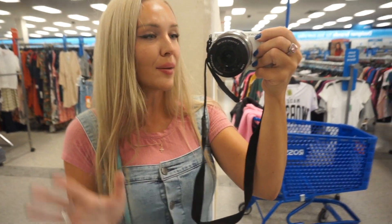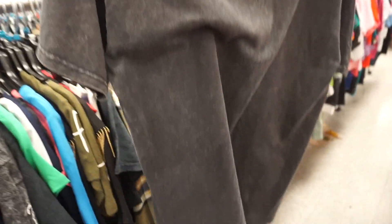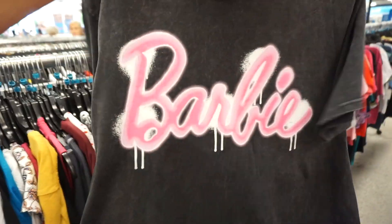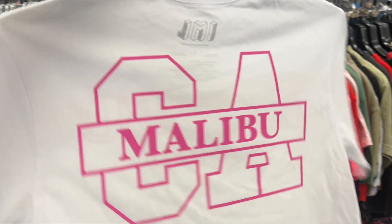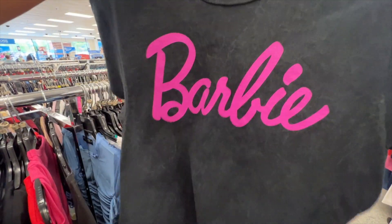I kept looking for pink and hot pink t-shirts and outfits, but then look what I found. I was literally going through the aisle and found this dark grey yet Barbie t-shirt — I think it's really cool and it's only $9. Another Malibu California t-shirt find, more Barbie — a simple dark grey t-shirt yet with the Barbie logo on it.